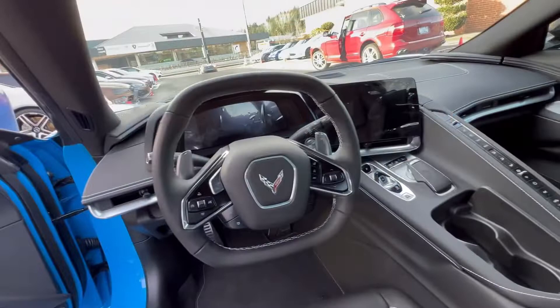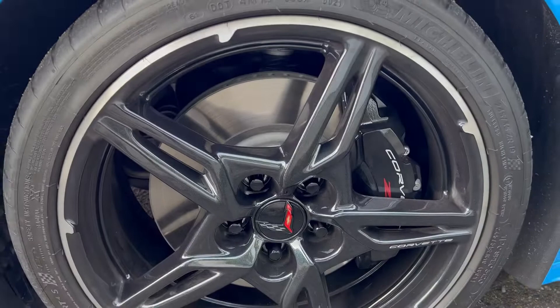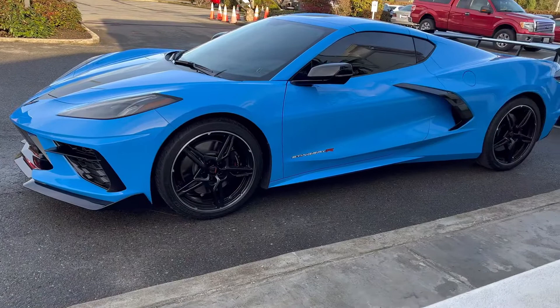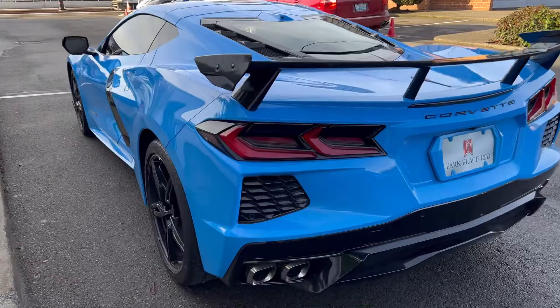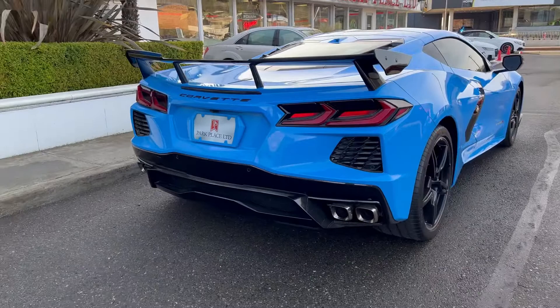This C8 Corvette is equipped with 19-inch wheels in the front and 20-inch wheels in the rear with carbon flash painted aluminum wheels, which cost an extra $995. The Rapid Blue color costs about $500 extra, and you also have blue tension seat belts which also cost extra.